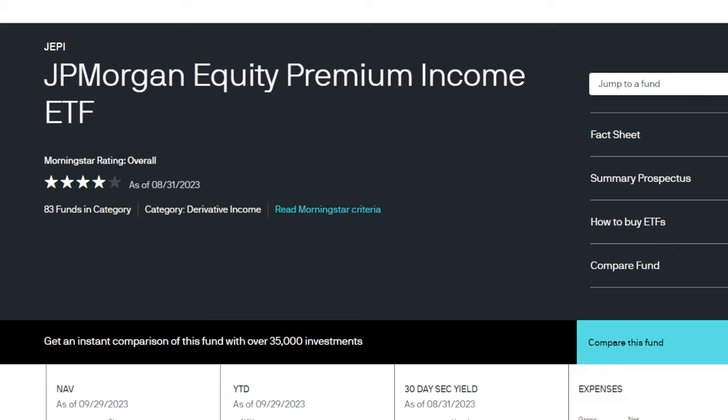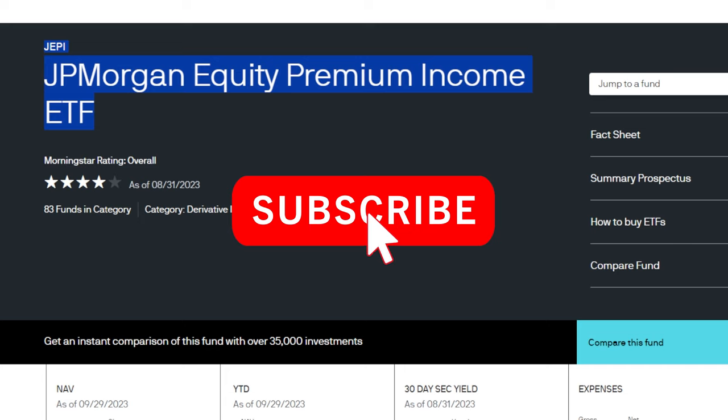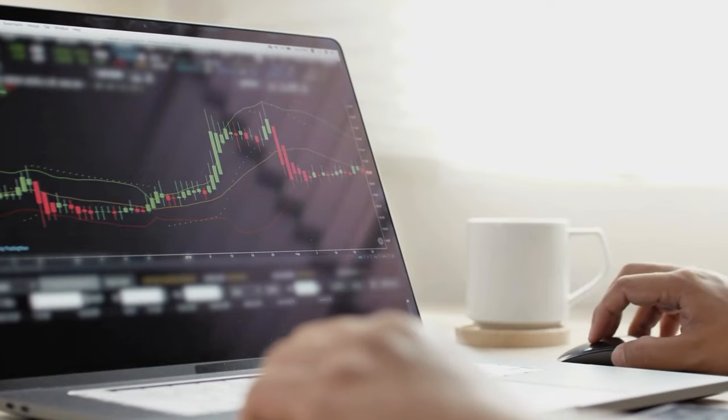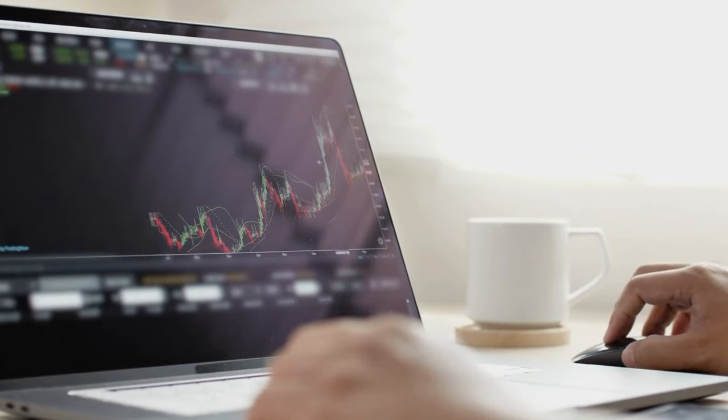Now I want to hear from you down below - when it comes to a monthly dividend income ETF like JEPI, is this something you currently have in your portfolio? Let me know down below why or why not. If you enjoyed this video make sure to drop a like and subscribe for more future content like this. Thanks as always for stopping by, and if you're interested in investing make sure to check out these recent videos.